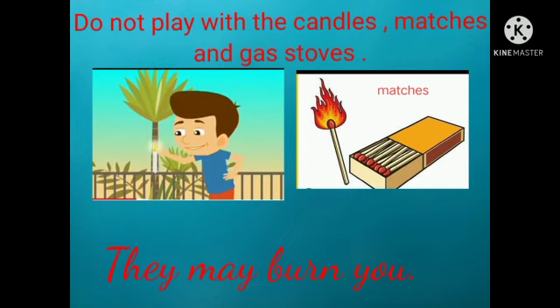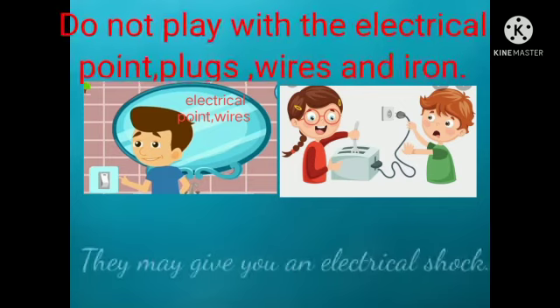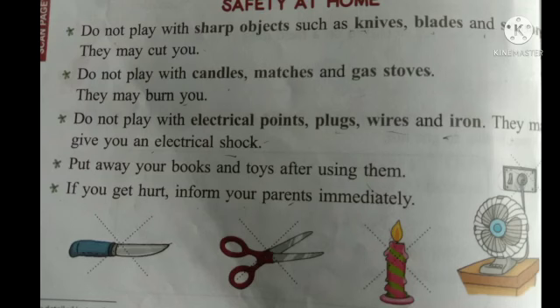Do not play with electrical plugs, wires, and iron as they may give you an electric shock. Always put away your books and toys after using them. And if you get hurt, inform your parents immediately as they will help you.